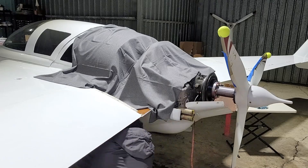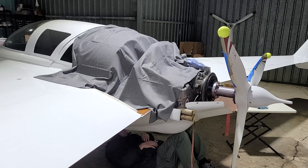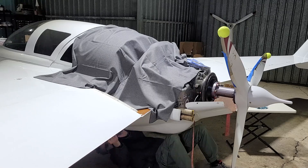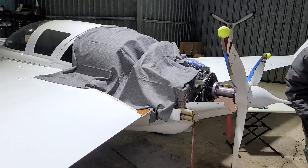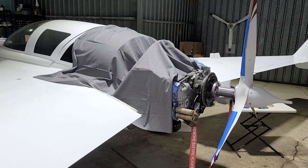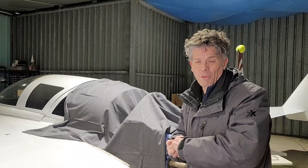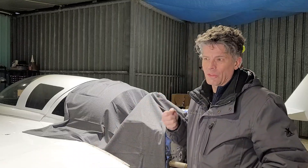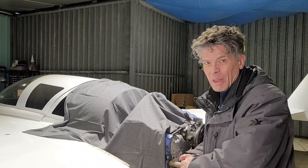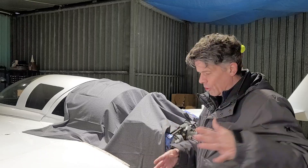I forgot my gloves at home, so my fingers are already frozen. All right, the cowl is off. My hands are absolutely frozen - there's nothing like using metal tools that are way below freezing. I forgot my gloves and I'm definitely regretting it. All right, so here is the DryBot. Let's unpack it, hook it up, and see how it works.